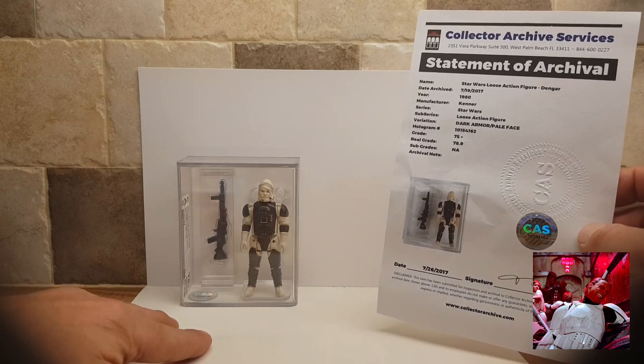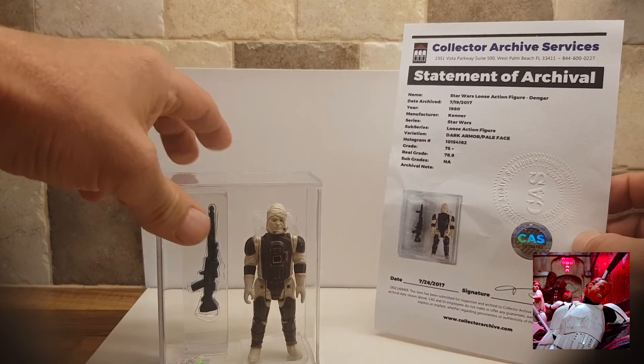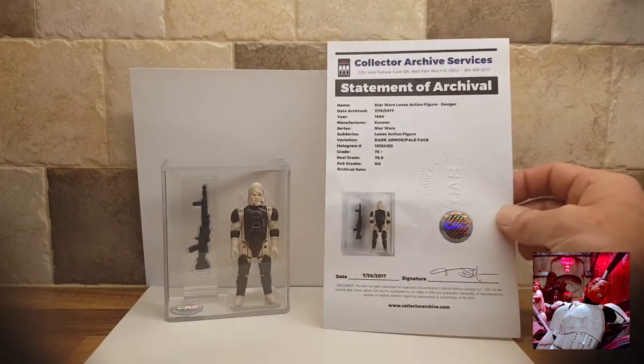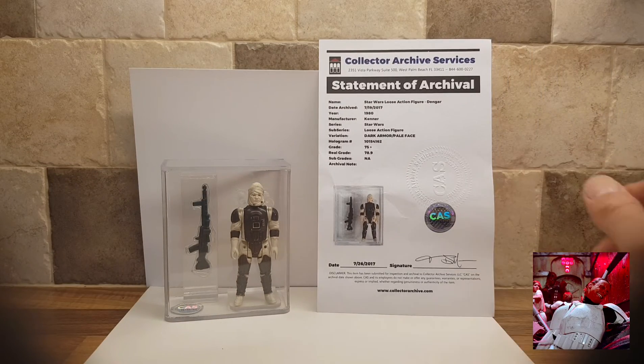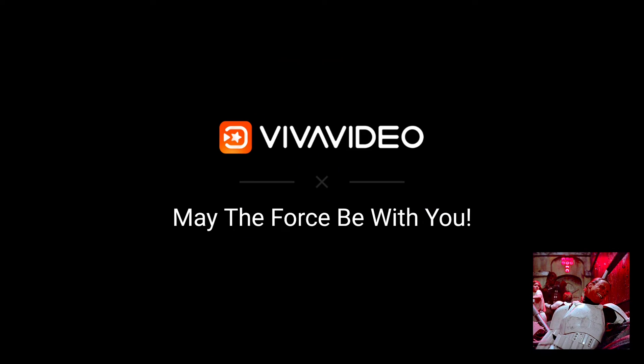It's Dengar. Hope you've enjoyed that. Thanks for listening, thanks for watching. I'll catch you on another video. See you soon. Bye.